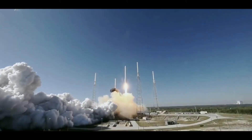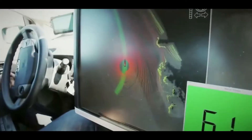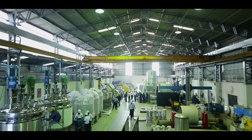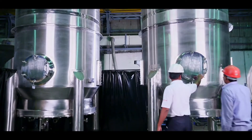Stepping boldly into the world of tomorrow demands more than just being one step ahead of the rest, but seeing things that others fail to envision. Keeping abreast with the latest in the engineering world, Bektukim, India's leading process equipment manufacturing group, envisioned and established Bektukim Process Equipment Division.